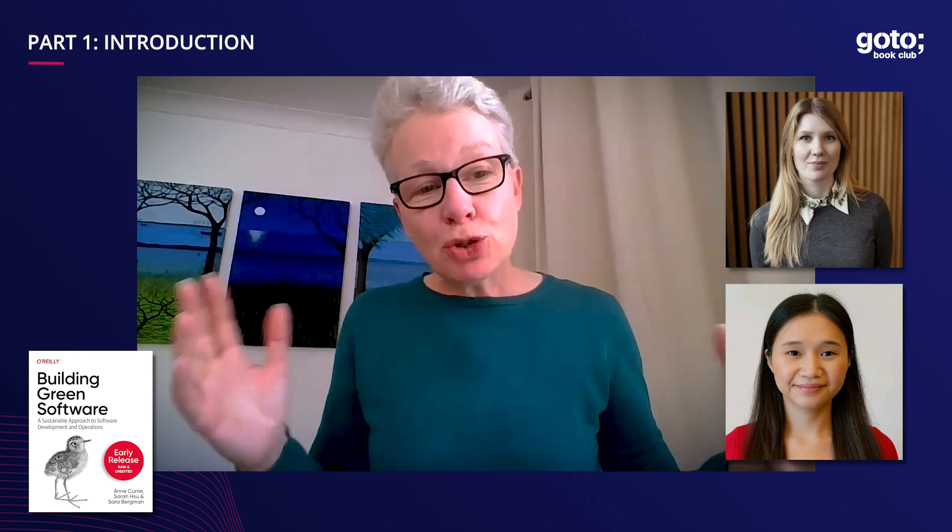My co-authors: there are three of us. There's me, there's Sara Bergman who is Swedish, based in Norway, and works for Microsoft. And we've got Sara Su, who is Taiwanese, lives in London, and works as an SRE for Goldman Sachs. We're trying to approach this from all different angles and make sure we've got a lot of different perspectives. Our foreword will be written by Adrian Cockcroft, lately of AWS Sustainability.